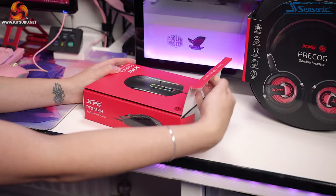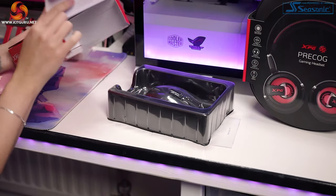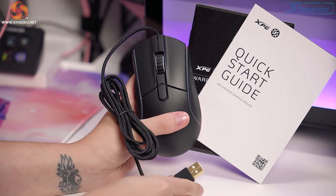So that's a wide range of ways to use this headset. In the mouse box we have the mouse itself, the manual, the stickers, and not a lot else really. With a mid-range price here, that isn't too bad.